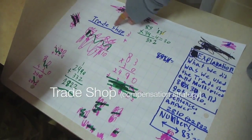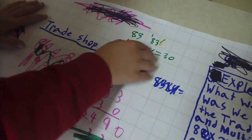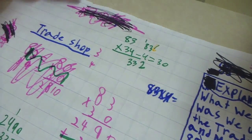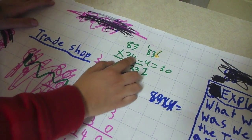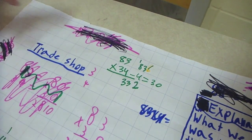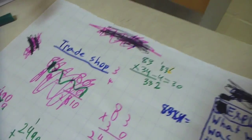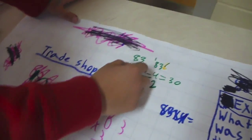What kind of strategy do we have here? The Trade Shop. Alright, show me how it works. First in the Trade Shop, you put the numbers down that you're supposed to multiply — 83 times 34. And after, you subtract the first place value column number, which is the ones. So 34 minus 4 equals 30. So that gives you a nice friendly number to work with.